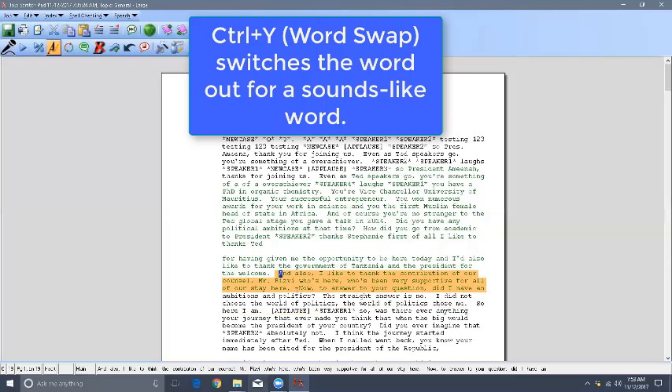What about 'ambitions in politics' — was that 'and ambitions' or 'any ambitions in politics?' You're right: 'The straight answer is no. I did not choose the world of politics.' 'For me' is a word swap — that's a very common problem I have too. And that's already on my accuracy journal.